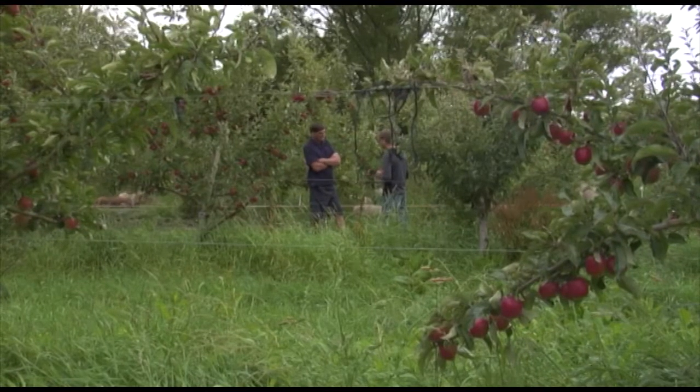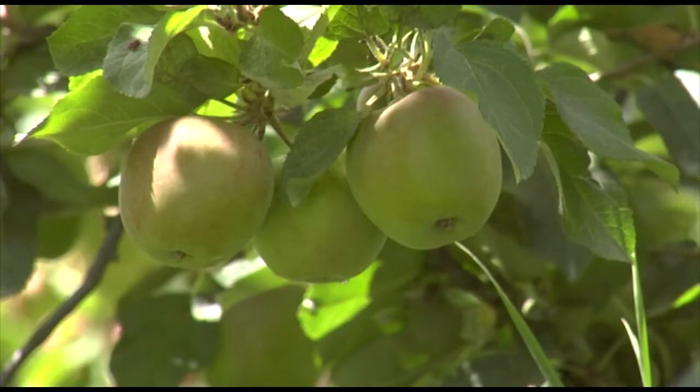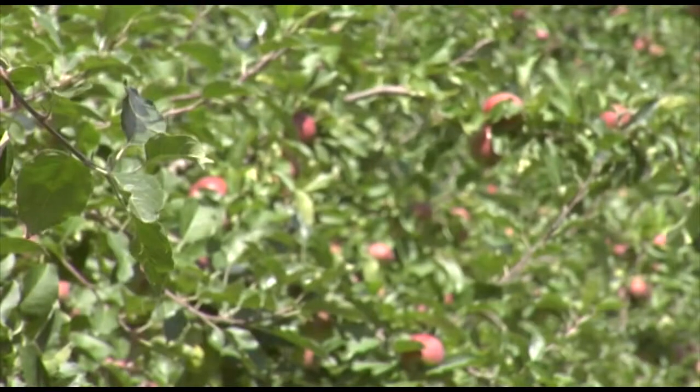On whether certain varieties suit organic versus conventional growing: some apples are more resistant to some diseases, some are more prone to black spot and some are more prone to powdery mildew. Those are the two predominant diseases on the orchard.